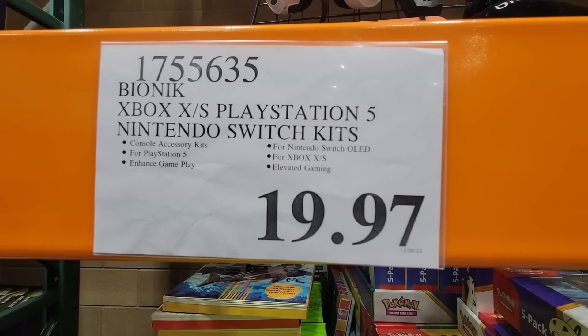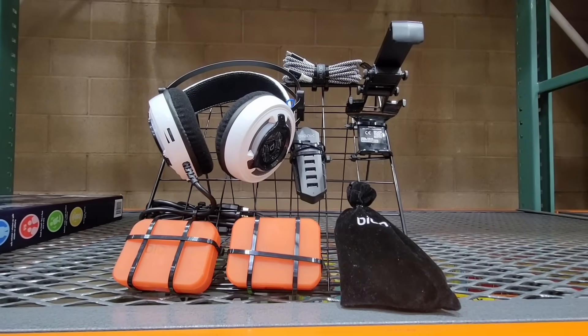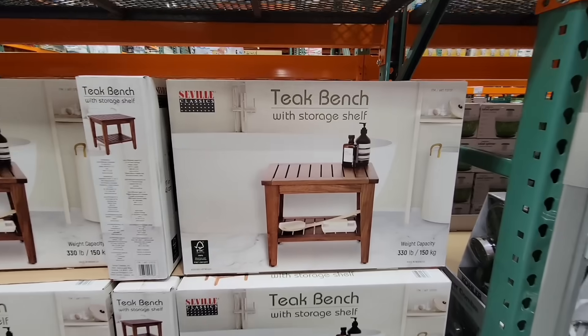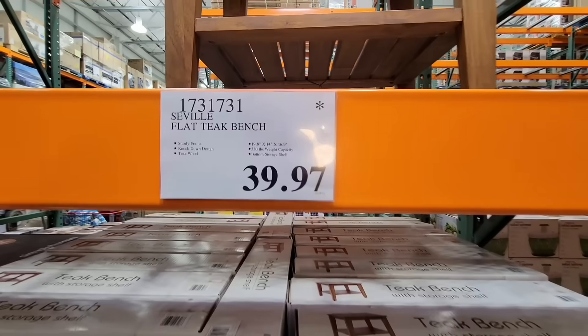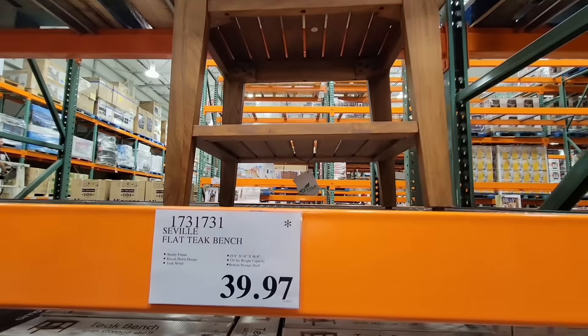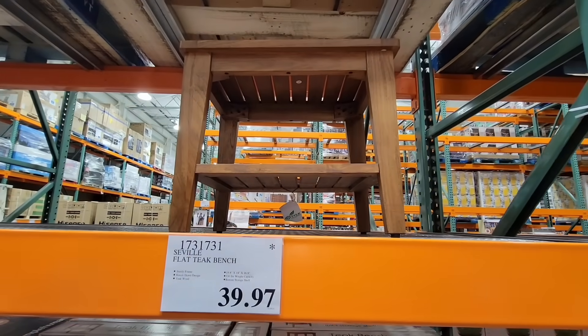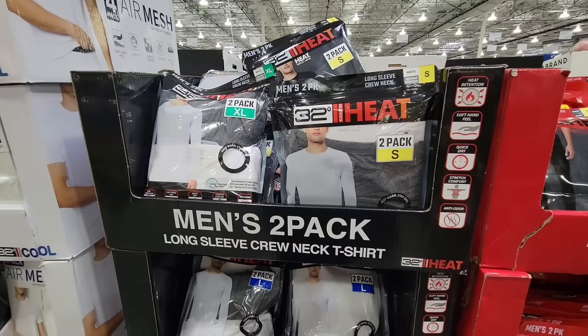There are a lot of great little clearance deals and it's going to vary from store to store, so definitely double check your store. The teak bench with the storage shelf is now marked down to $39.97 — last week it was $49.97, so it's nice to see that come down again. It's also waterproof, so if you're needing a little storage in your bathroom that will work out.